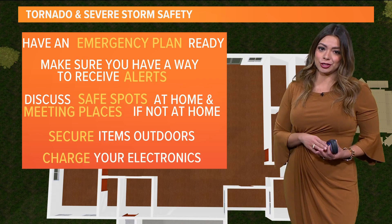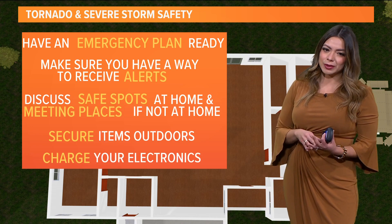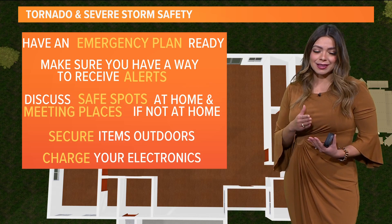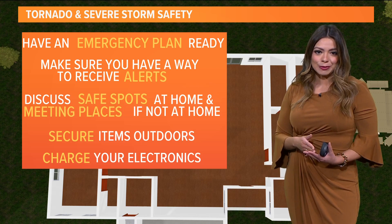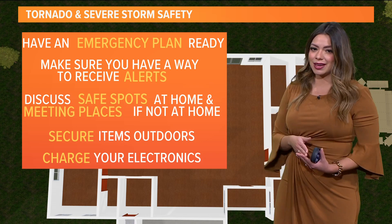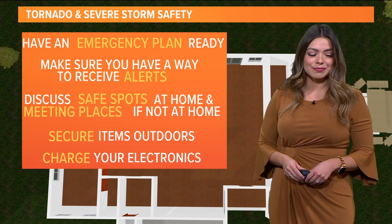Of course, you want to make sure to charge your electronics — that will be your best bet. That way you can stay informed throughout the entire event. And as always, we've got you covered, so don't worry. Make sure to follow us on social media and stay in check with us at WFAA.com.